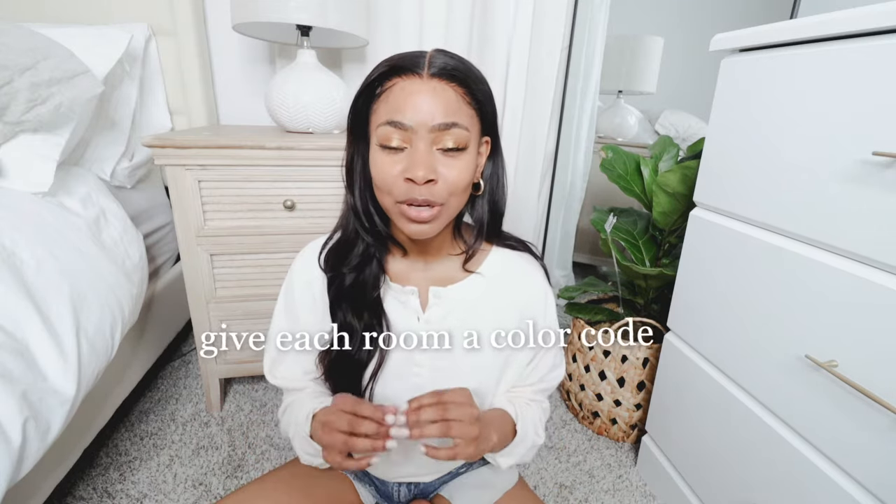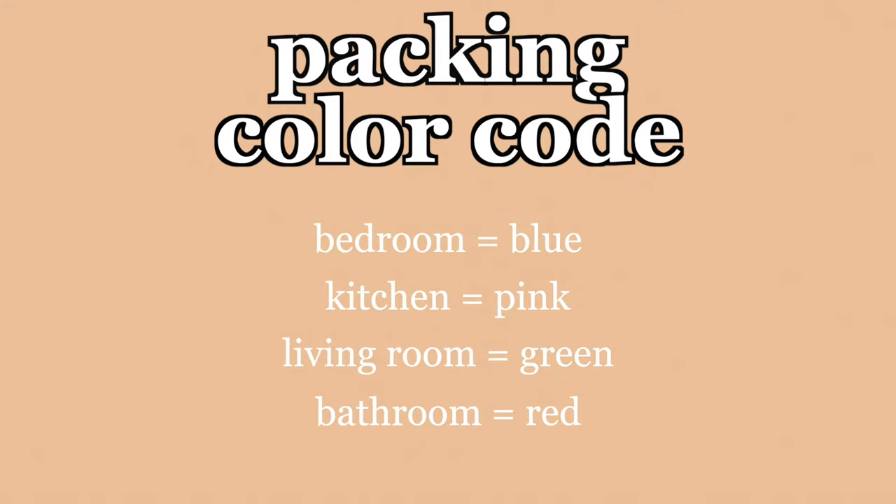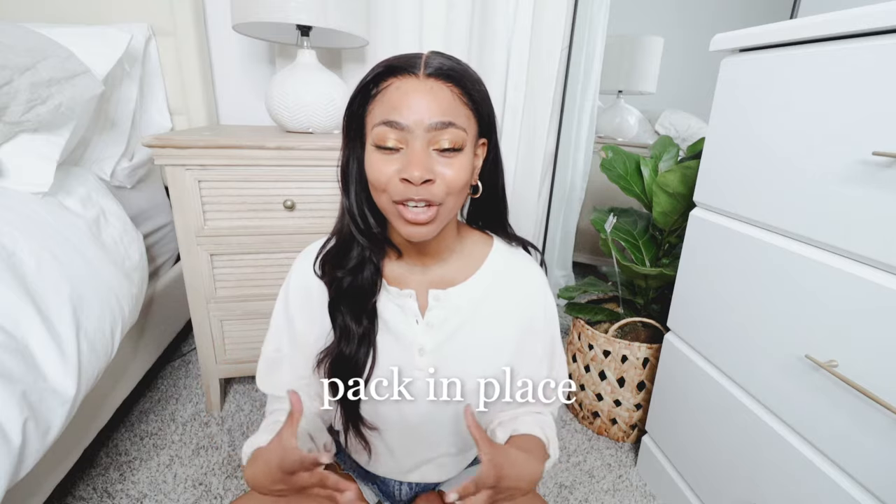Organization is going to be the key to a stress-free and successful move. Pack by room, and use a color code for each room — for example, blue for bedroom, pink for kitchen, green for living room. That way you know exactly what boxes go where, and if you hire movers, they'll know too without you having to direct them every five minutes. Also, pack in place — if you're packing in your bedroom, keep those boxes in the bedroom and don't move them to other rooms.